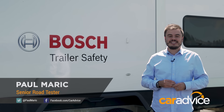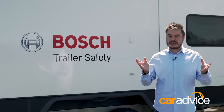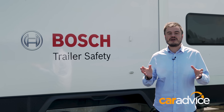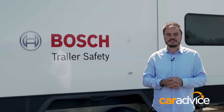With over a million caravans on the road in Australia, when one of these things gets out of shape, it gets out of shape properly, which is why it's important to know what to do when that happens. But Bosch has taken that out of the equation with a system called Trailer Safety Control. Today we're at the Australian Automotive Research Centre to put it to the test and see just how well it works.